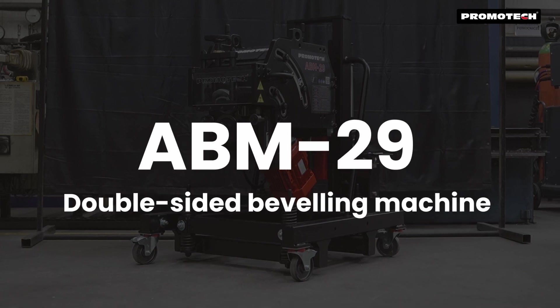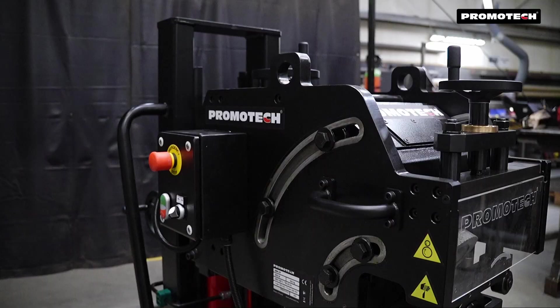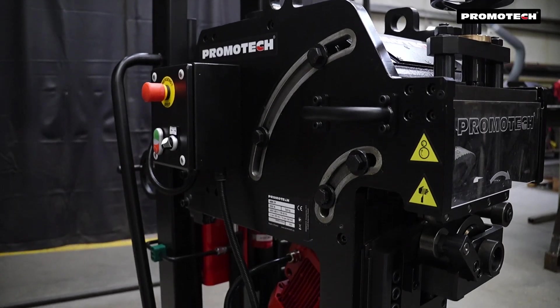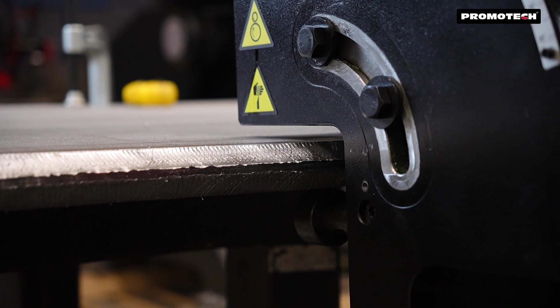In response to the growing demands for quality and efficiency in heavy beveling, Promotech proudly introduces the ABM29, a new portable machine engineered for double-sided heavy plate machining.